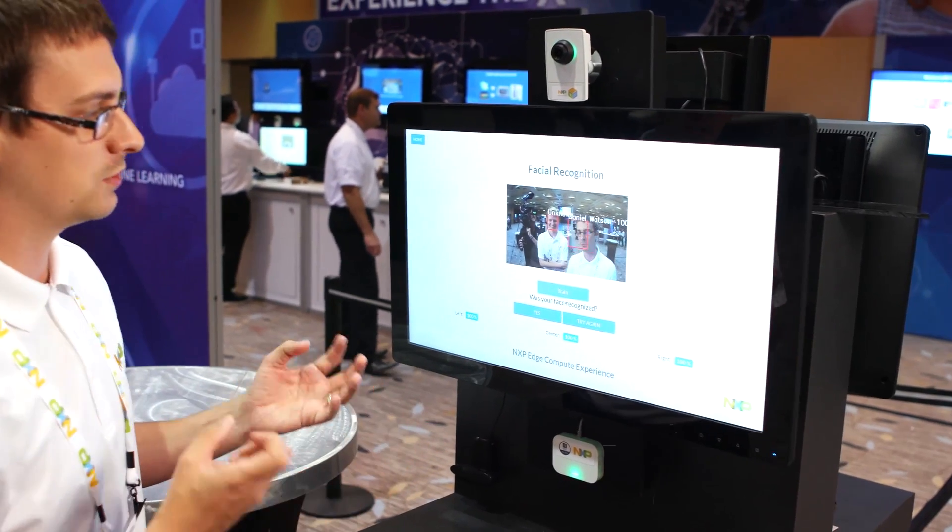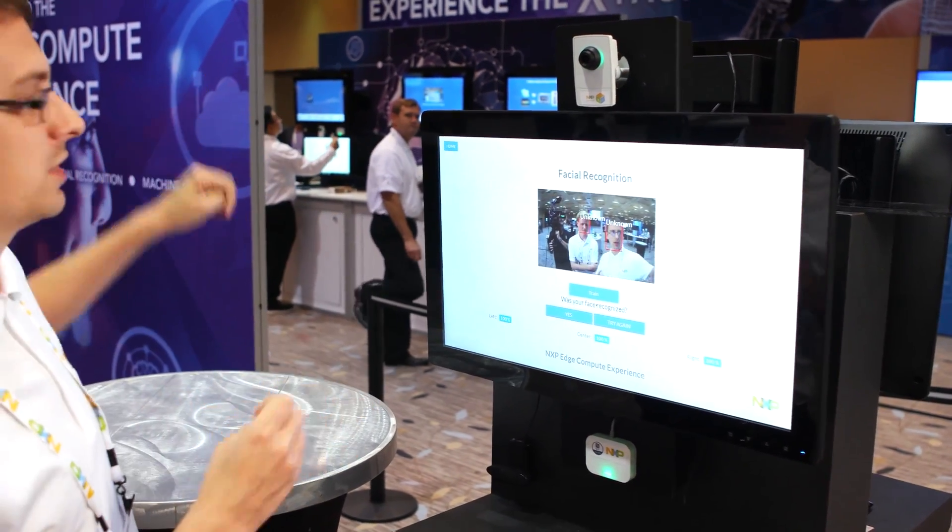The great thing about this is when we register, we've got a full edge compute experience. When the recognition is done it populates to every single device, and all the facial recognition gets run directly on the Layerscapes or the IDMXs. Yeah, wow, awesome.